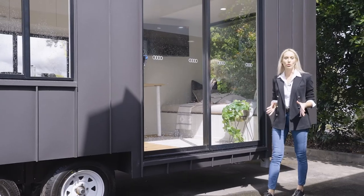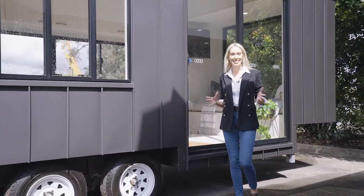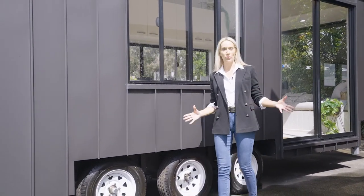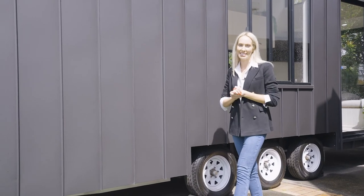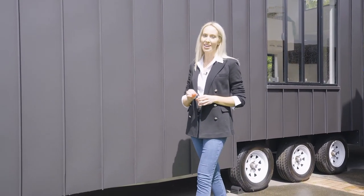My Tiny Home Australia is Brisbane-based and services Australia-wide, so it's easy to get in contact and find out more about these incredible homes. Whatever your requirement, whether it's off-the-grid options or customising colours to suit your tastes, contact the team today and get them started on your journey towards owning your own slice of freedom.